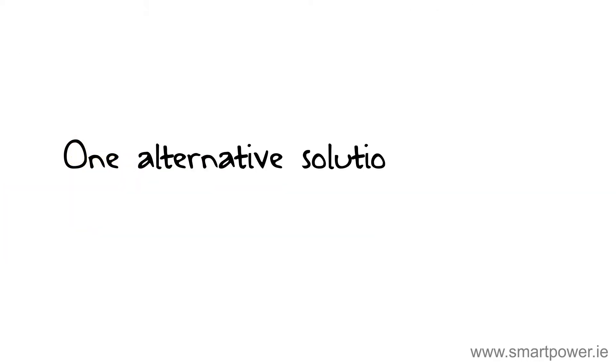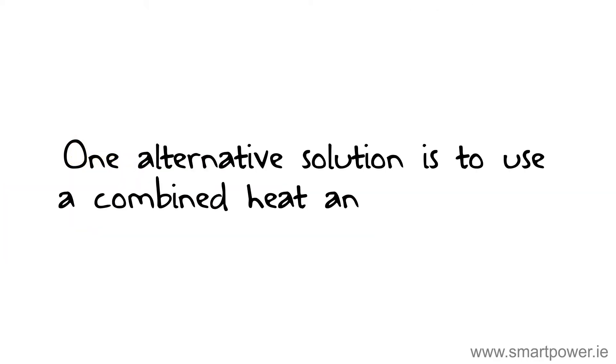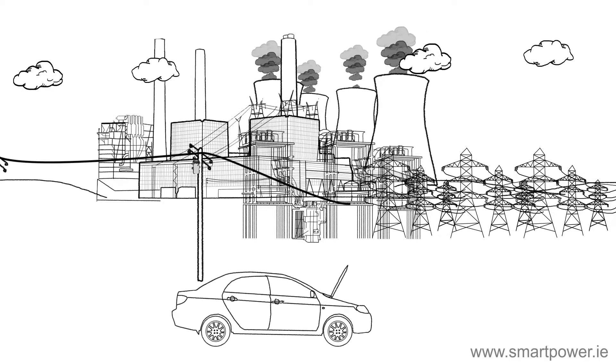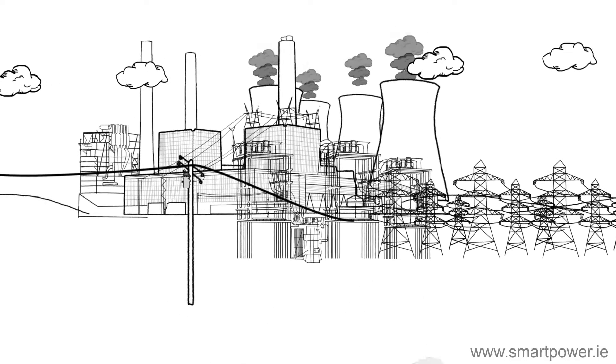One alternative solution is to use a combined heat and power plant. Think about a car engine — it gets very hot when powering a car. The same thing happens at a power plant when it is creating electricity.